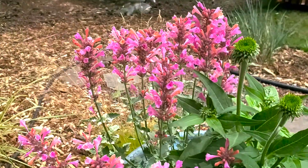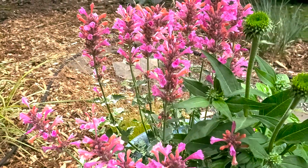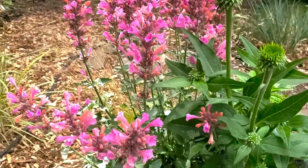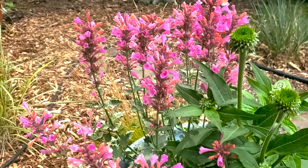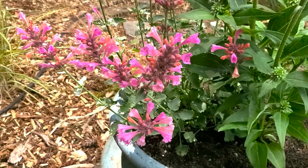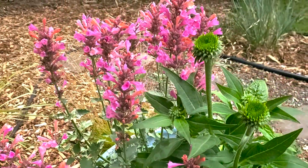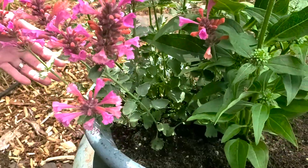Agastache will bloom in many different colors. You can see here there's a pink, but it also comes in orange, purple, blue, and red. Sean, you worked with agastache in grad school. I did — this is one of the plants I grew out in a field for cut flower production. This plant makes a great cut flower. You can imagine these beautiful blooms, and once you cut them and put them in a vase, you also get the aromatic scent from them. You get that smell and it just adds to the whole thing. It's a very striking plant.